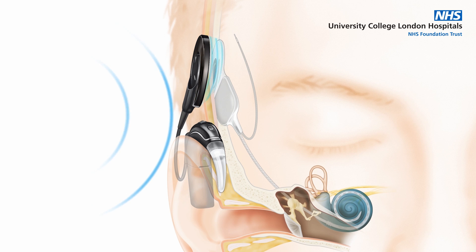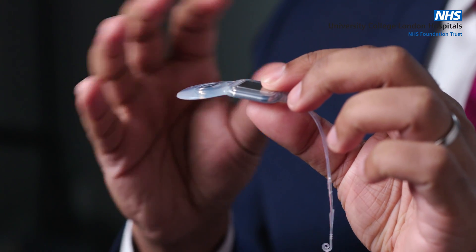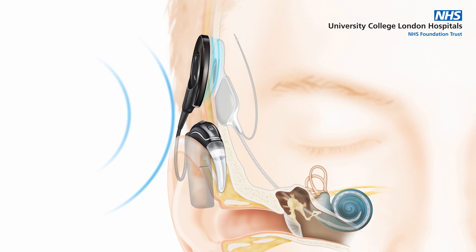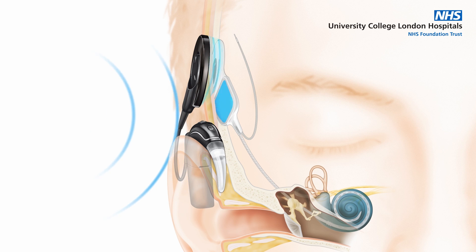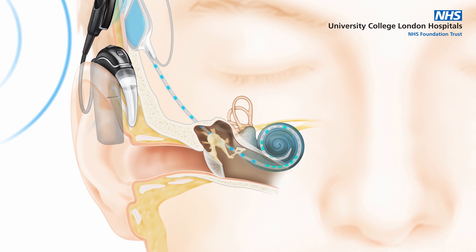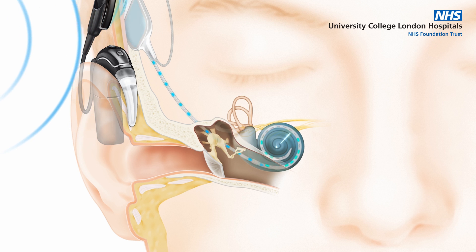This is a model of the internal component — the portion that is surgically implanted. It's very slim now, so it's really not very palpable under the skin compared to previous generations. You've got a receiver-stimulator which connects via magnet to the external portion, and connected to that is an electrode — the bit that's threaded very carefully into the cochlea to provide bespoke electrical stimulation to different parts of the inner ear.